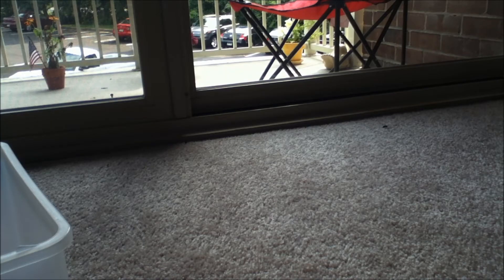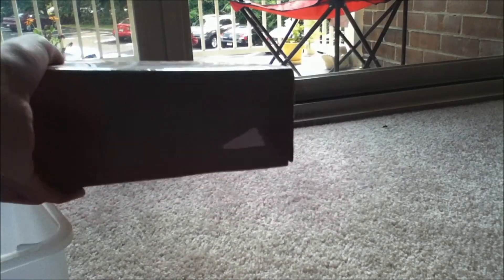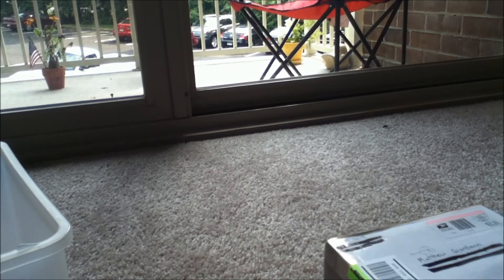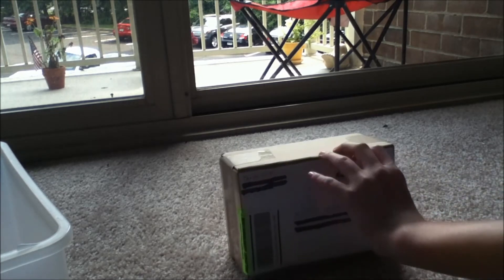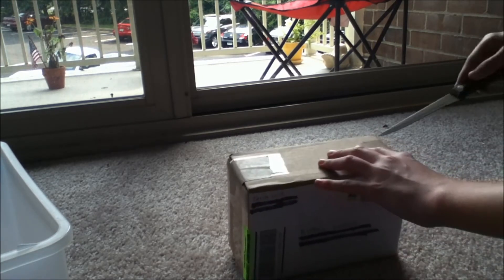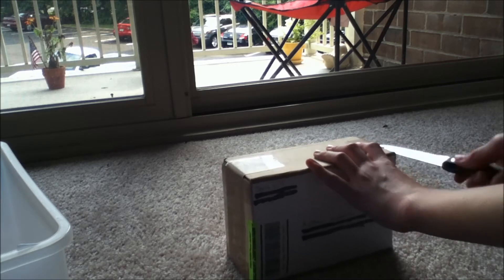I just got the package from Tara Laird and this is going to be the stuff that I ordered on her Etsy. This is what the package looks like and now I'm just going to open it and show you everything that's inside.